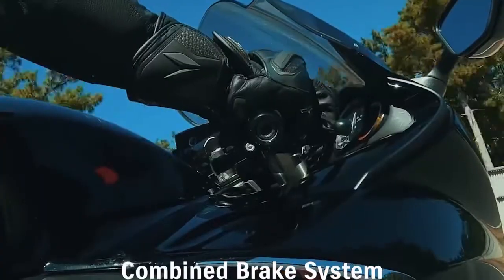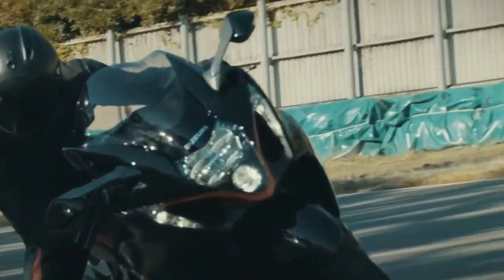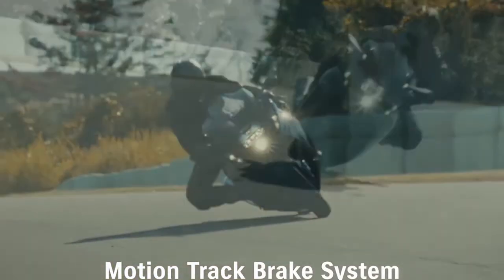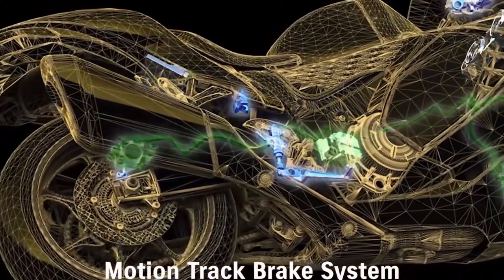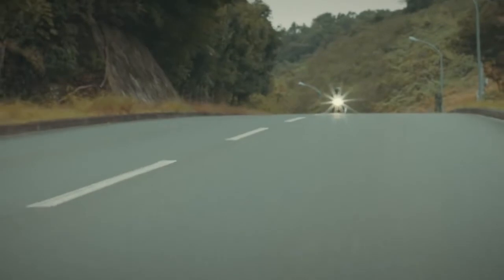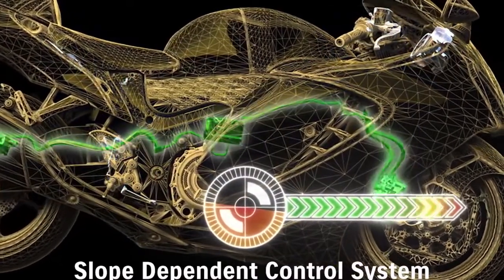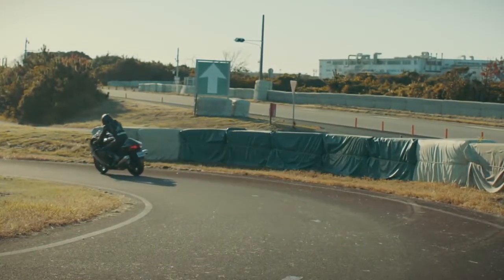With combined braking, simply operating the front brake lever provides braking power to both the front and rear brakes, helping promote more confident braking. The MotionTrack brake system supports controlled braking in a wide variety of riding conditions. The ABS unit's ECM uses input from the front and rear wheel speed sensors as well as vehicle posture data from the IMU to control brake pressure and achieve more effective braking, helping the rider to maintain their intended line through the corner. The new Hayabusa's slope-dependent control system helps prevent rear wheel lift when braking on a downhill slope, using IMU input to monitor the bike's posture and control brake pressure to match the angle of inclination.